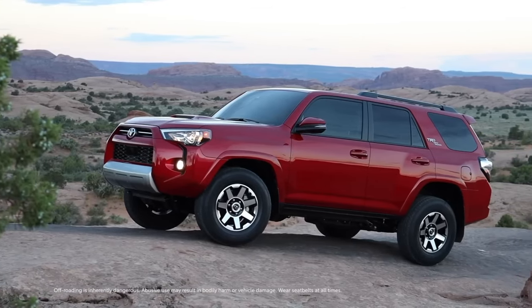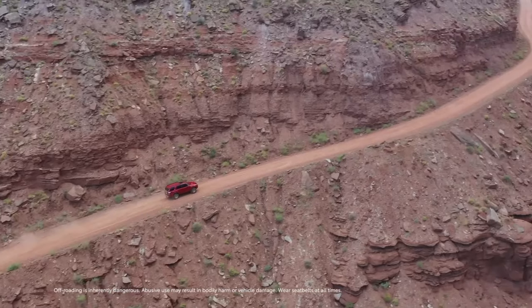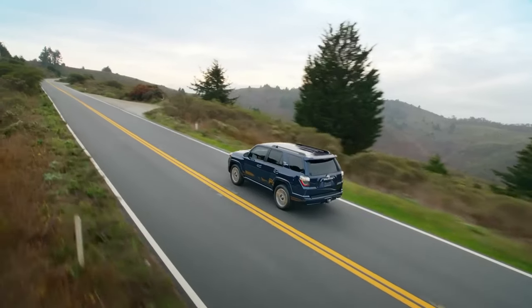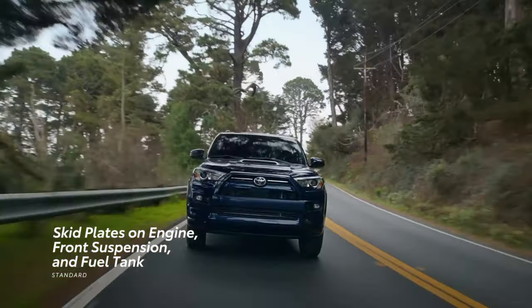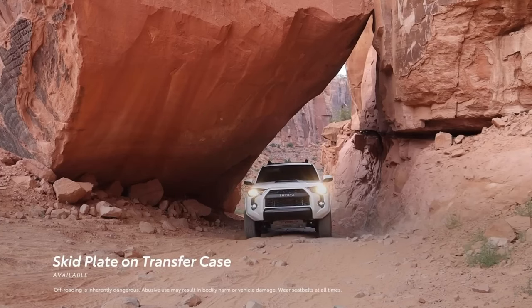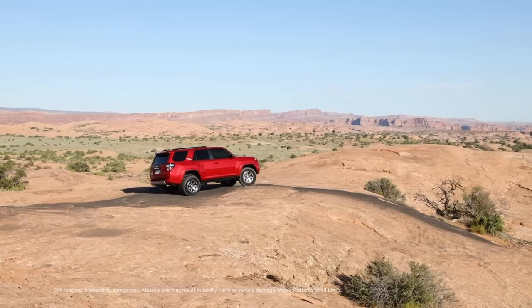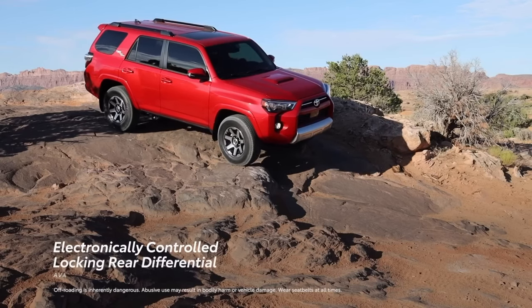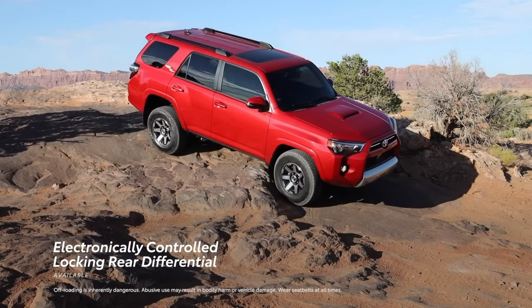4Runner's body-on-frame construction offers optimized strength and durability that reinforces its rugged reputation. Across the lineup, 4Runner has standard skid plates to help protect the engine, front suspension, and fuel tank, along with an additional available skid plate to help protect the transfer case on 4WD models. If the going gets tougher than expected, 4Runner's available electronically controlled locking rear differential helps to traverse challenging trails.